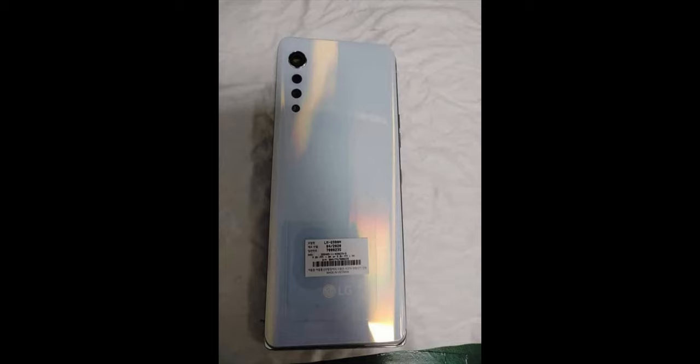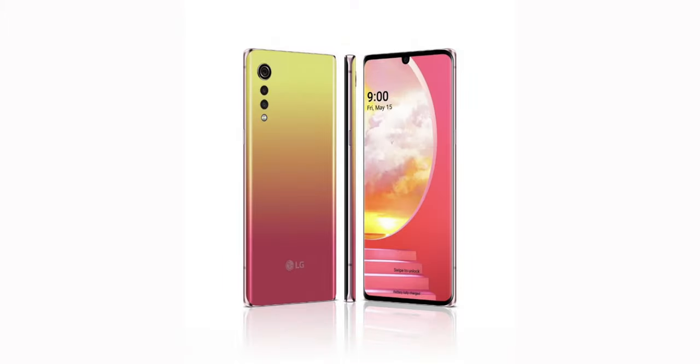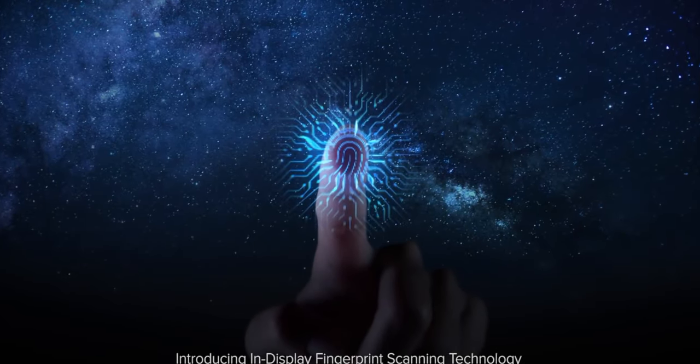On the back, the smartphone features a triple raindrop camera module. In terms of optics, we are looking at a 48-megapixel primary sensor, an 8-megapixel ultra wide-angle lens, and a 5-megapixel depth sensor. For selfies and videos, there is a single 16-megapixel front snapper housed inside the notch. The smartphone also has an in-display fingerprint sensor.